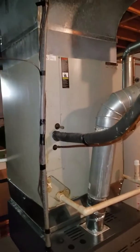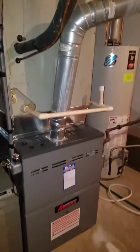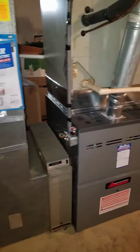So what we're doing here, fellas, is we're replacing the coil and the outside unit on this system. This is your video for the inside — thanks for watching.